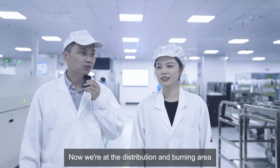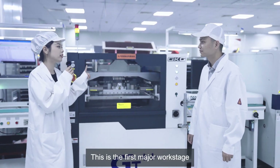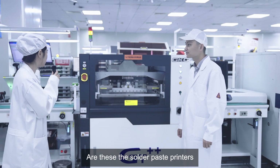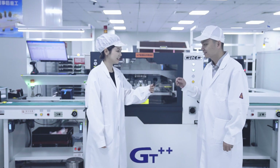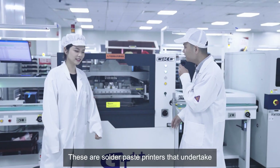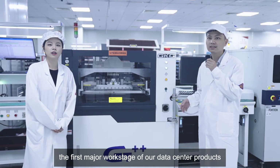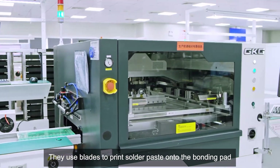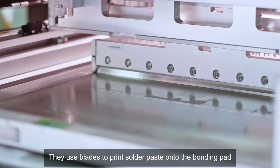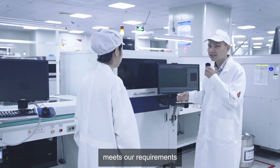Now we're at the distribution and burning area. This is the first major work stage. These are solder paste printers that undertake the first major work stage of our data center product. They use blades to print solder paste onto the bonding pad. After that, the printer checks whether the solder paste size meets our requirements.